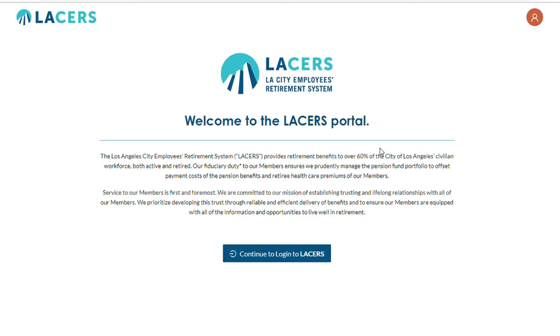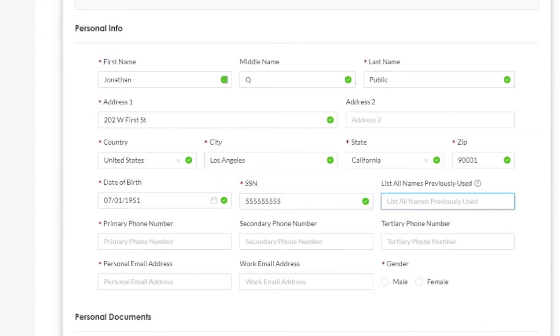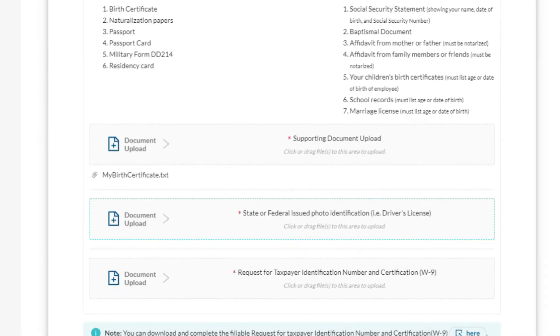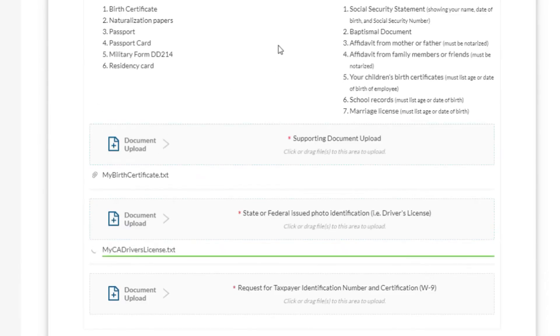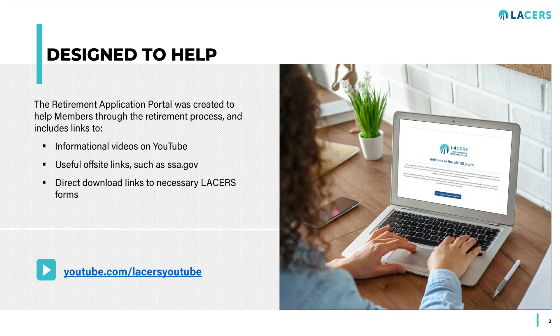The LACERS Retirement Application Portal is a new system, separate from your MyLACERS account. This system allows you to input your information, upload your required documents, and submit your retirement application entirely online. The portal is designed to help members through the retirement process and includes links to informational videos on YouTube and other useful links to help complete your application.